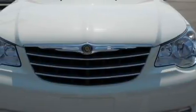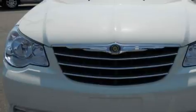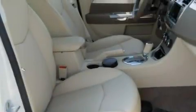Its top features include a power sunroof, cruise control, a rear window defroster, a CD player, an anti-lock braking system, and a driver's side impact airbag.